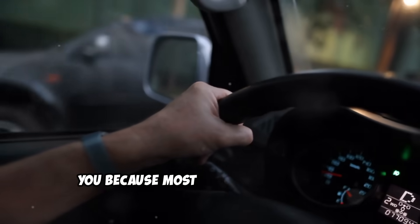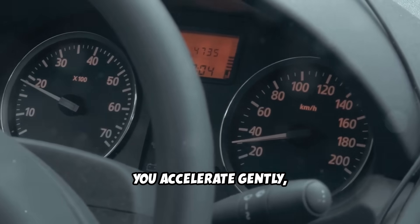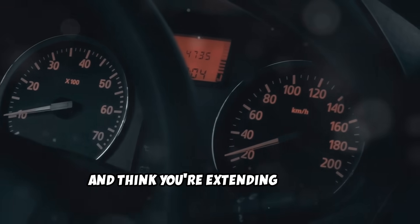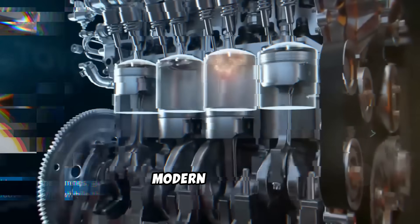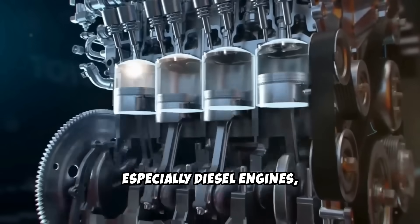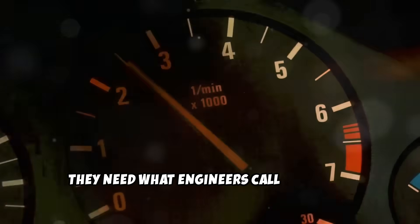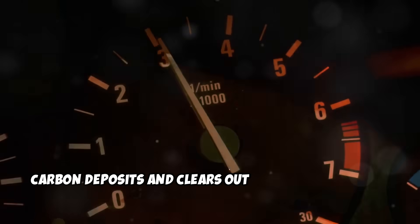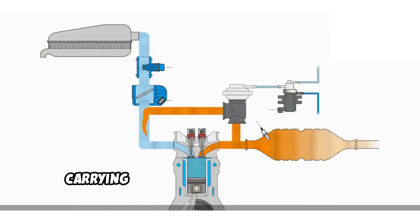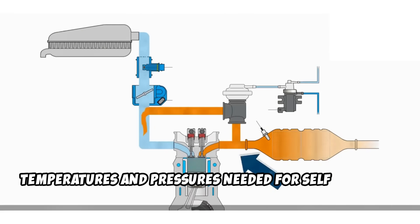Now here's a habit that might surprise you because most people think they're being gentle with their car: the gentle driving mistake. You baby your car, never push it hard, accelerate gently, drive well below the speed limit, and think you're extending its life. You're actually harming it in ways you don't realize. Modern engines, especially diesel engines, are designed to run hot and hard occasionally. They need what engineers call an Italian tune-up — a good hard run that burns off carbon deposits and clears out the exhaust system. When you constantly drive like you're carrying a birthday cake in the back seat, your engine never reaches the temperatures and pressures needed for self-cleaning.